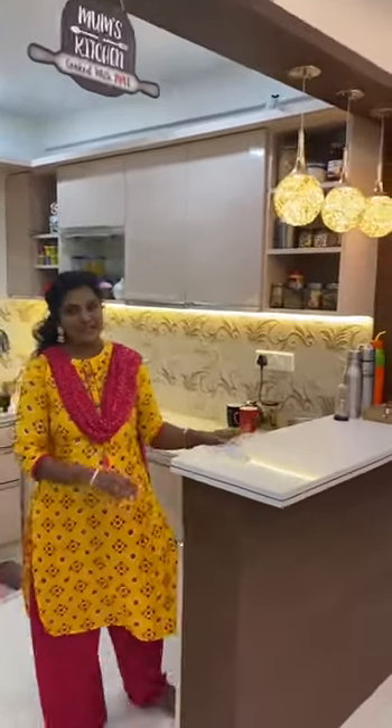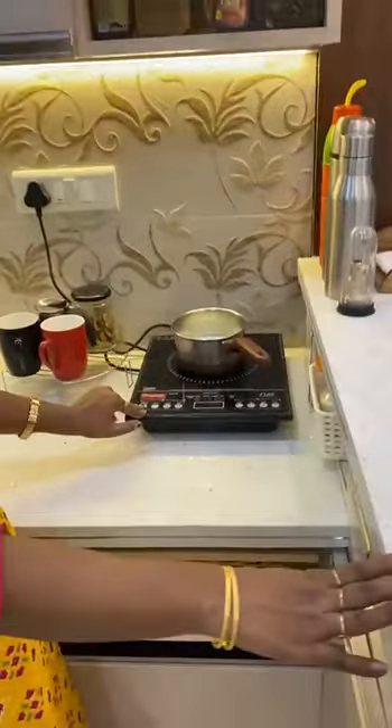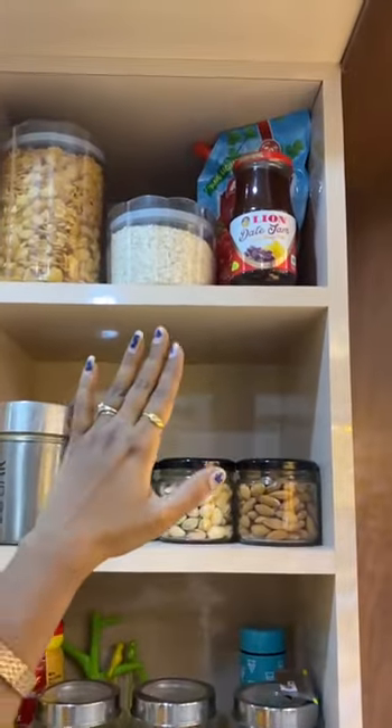This is Aparna. Welcome to my kitchen. To start with, this is my breakfast counter. I keep my industry store very handy here to serve my breakfast. These are my beverage counter, dry fruits, cereals, and bread spreads and jams here.